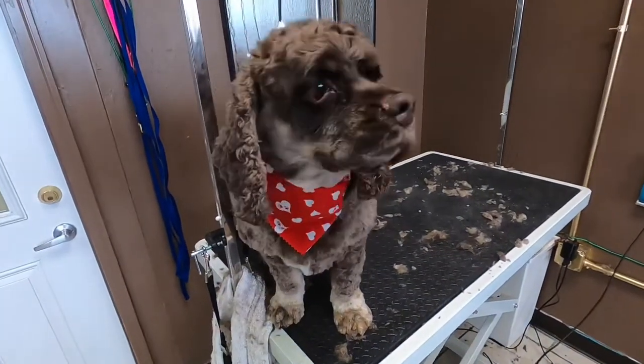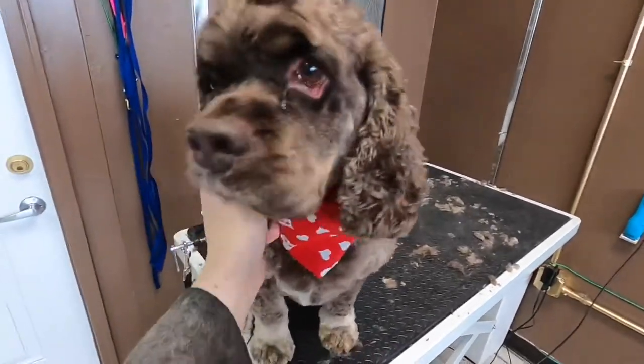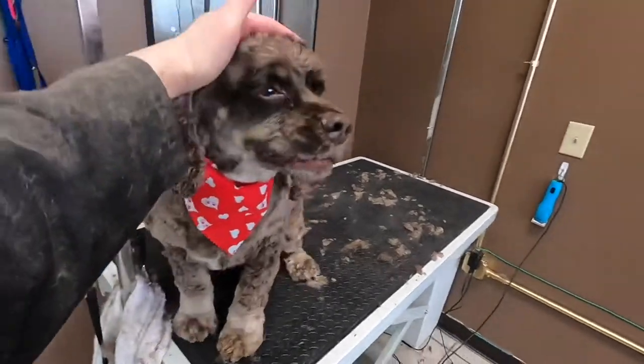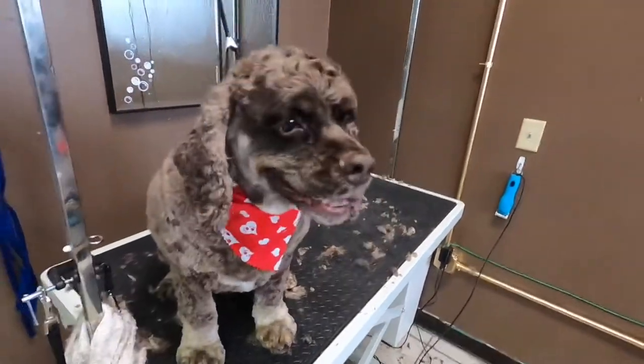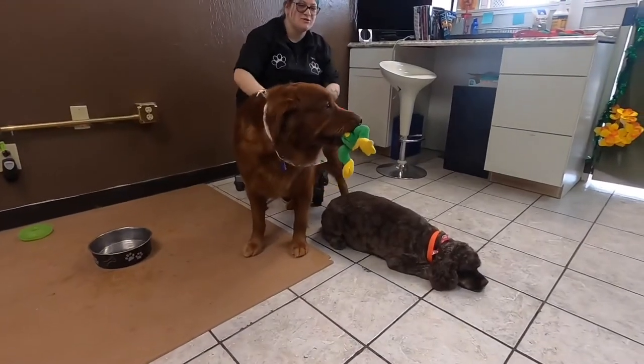Are you all done, Bear? All done? What a good boy. What a good boy. Let's get you off this table. I'm so happy for you.